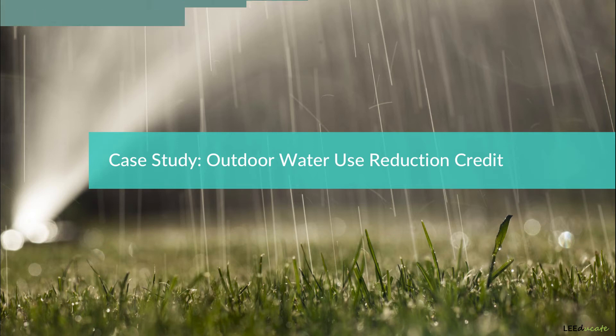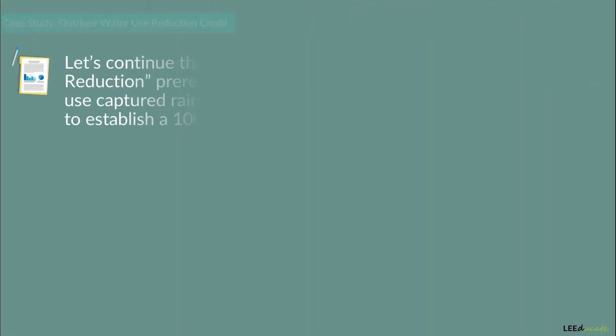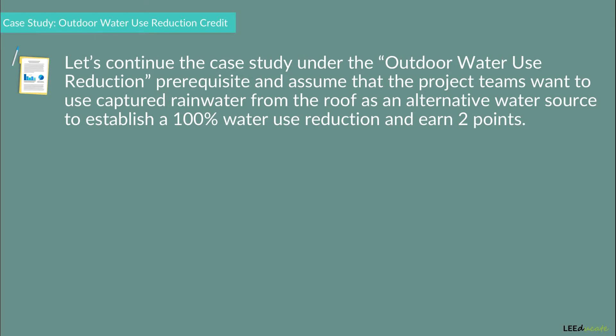To demonstrate the Outdoor Water Use Reduction Credit, let's continue the case study under the Outdoor Water Use Reduction Prerequisite and assume that the project team wants to use captured rainwater from the roof as an alternative water source to establish a 100% water use reduction and earn two points.